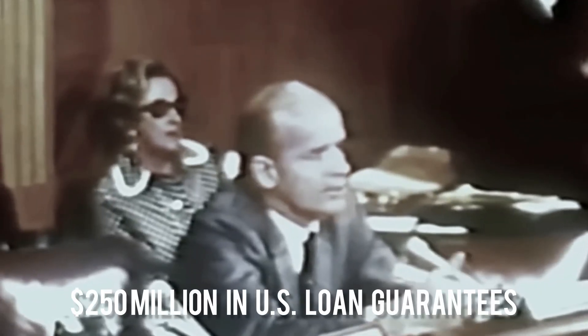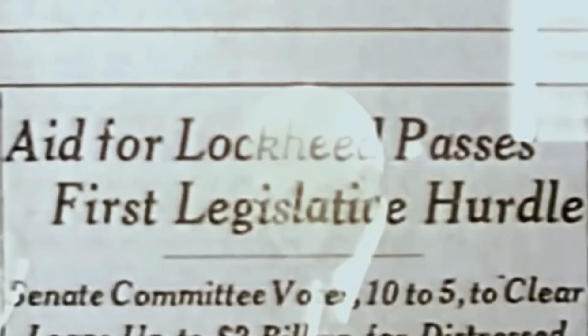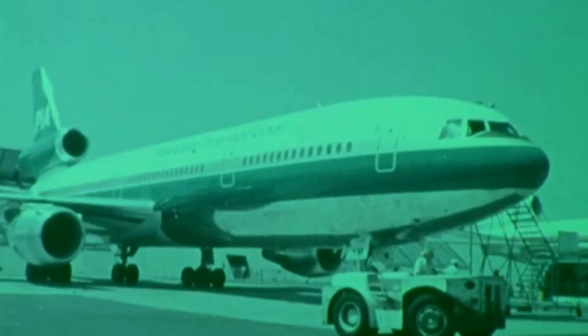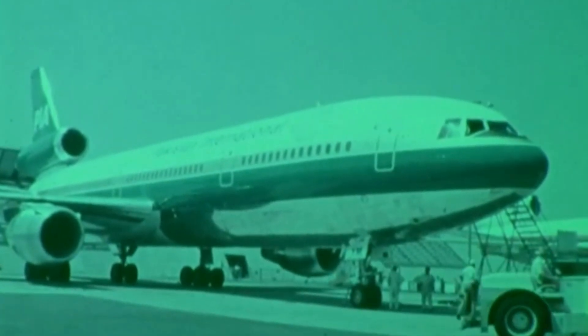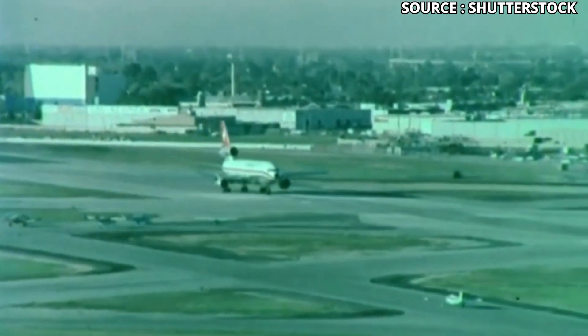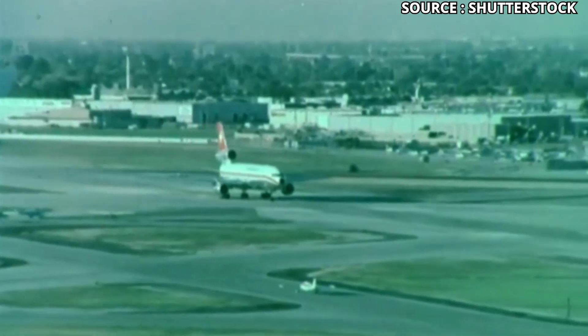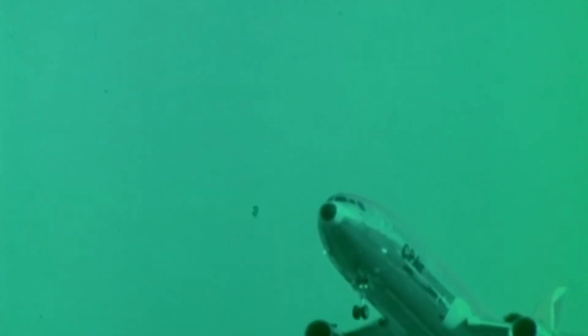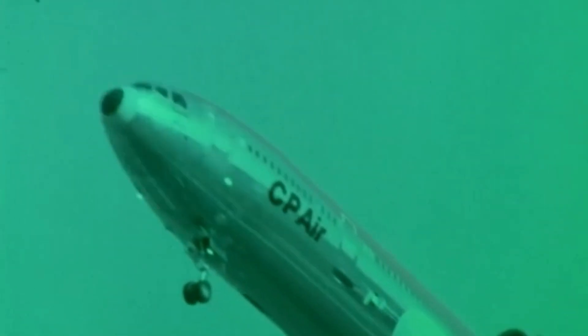Price played its part too. McDonnell Douglas offered flexible terms, lower upfront costs, faster delivery schedules, and fewer risks. Lockheed had performance guarantees tied to an engine still in limbo. For airlines under pressure to fill seats and grow routes, the safer bet was obvious. Politics played a big role as well. In 1971, Lockheed leaned on $250 million in U.S. loan guarantees, which instantly rattled airlines — the bailout talk made the company look shaky. Meanwhile, McDonnell Douglas swooped in with a cleaner image, sharper sales pitch, and no political baggage. Timing beat technology, and as orders flowed to the DC-10, Lockheed's financial runway shortened.